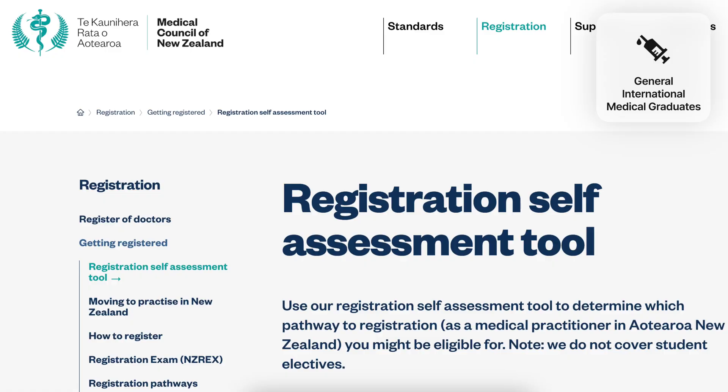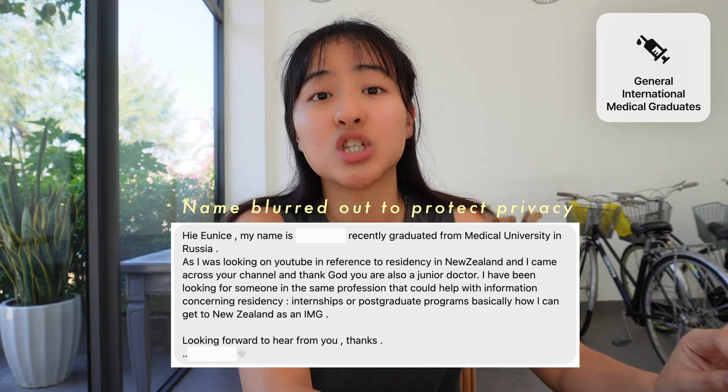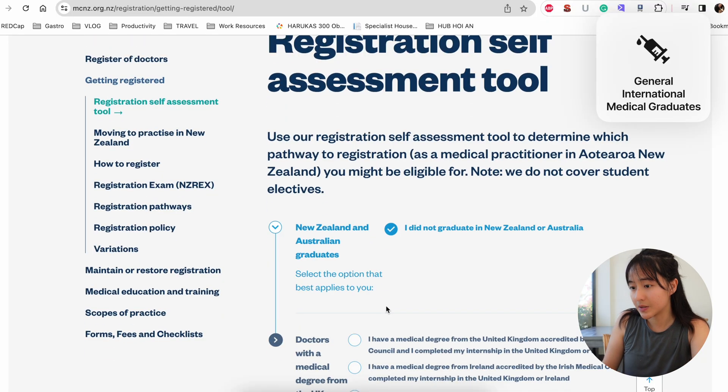To make sure you're not applying for the wrong thing, the most accurate way to find out which registration pathway is correct for you is a tool set up by the New Zealand Medical Council — it's called the Registration Self-Assessment Tool on the MCNZ website, and it's super easy to use. I'm going to do this test on behalf of a medical student from Russia who reached out to me. She's finished her degree but hasn't started work yet and would like to move to New Zealand as a doctor.